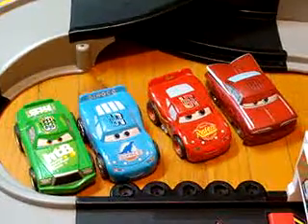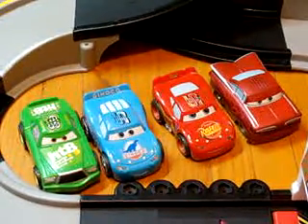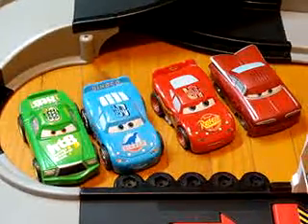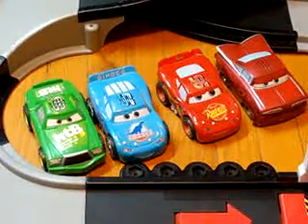Hello everybody. Today you are bidding on four Disney Cars Shake-and-Go, used Disney Pixar Cars.